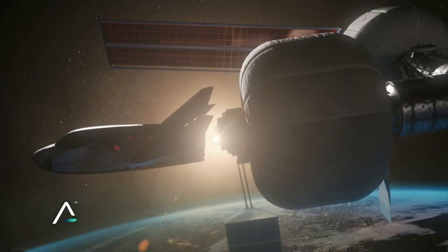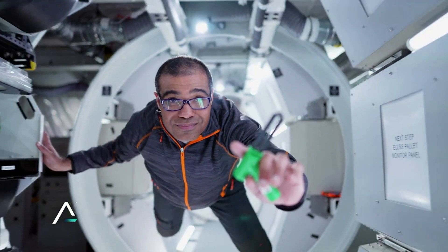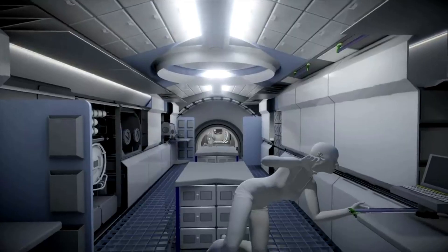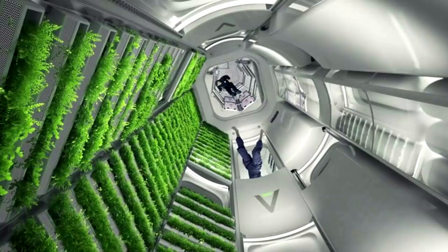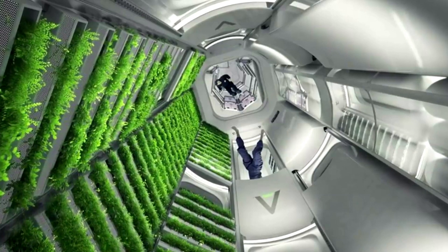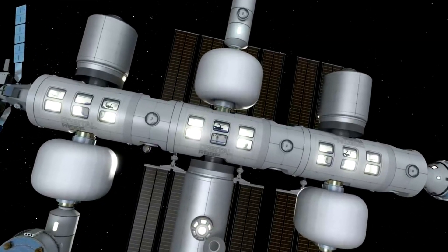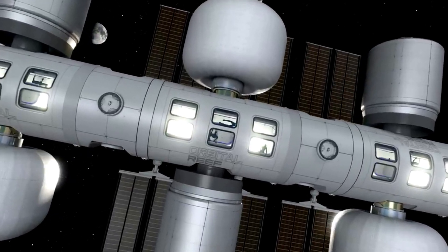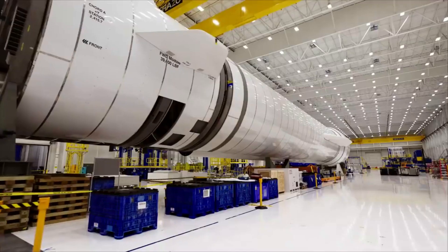Now that we know more about some of the progress on this system, we can take a closer look at its future applications and how exactly it survives the space environment. One of the first and most set-in-stone uses of this system is Orbital Reef. Designed to open multiple new markets in space, Orbital Reef is hoping to provide anyone with the opportunity to establish their own address on orbit. This unique destination will offer research, industrial, international, and commercial customers the cost-competitive end-to-end services they need.